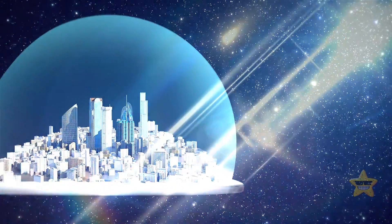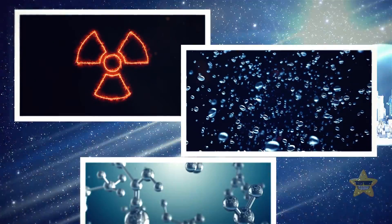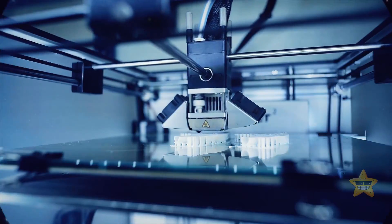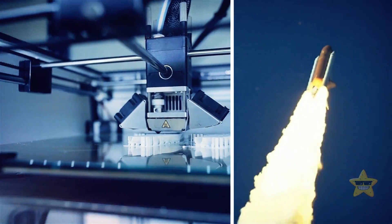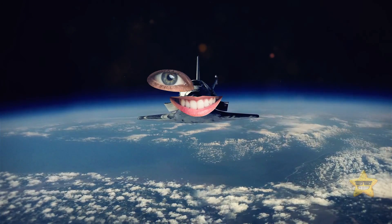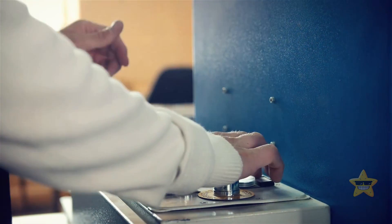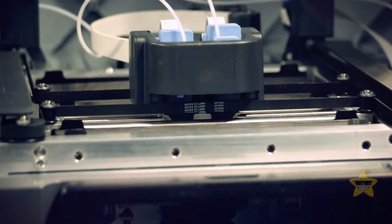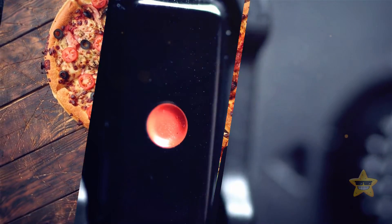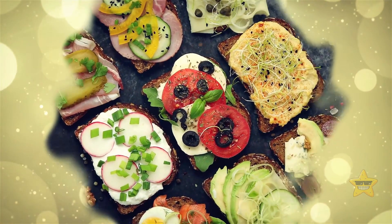Once we've tackled the basics — like protecting ourselves from radiation, dealing with pesky gravity, and finding some air to breathe — it's time to get creative in space. Enter 3D printing and rocket engines, the dynamic duo that will pave the way for space settlements. With 3D printing, we can kiss goodbye to relying on Earth for spare parts — we'll simply whip them up locally. We can even use 3D printers to whip up a delicious pizza in a couple of minutes. Of course, we'll need some fresh ingredients, but your dinner might just be a push-button away in space.